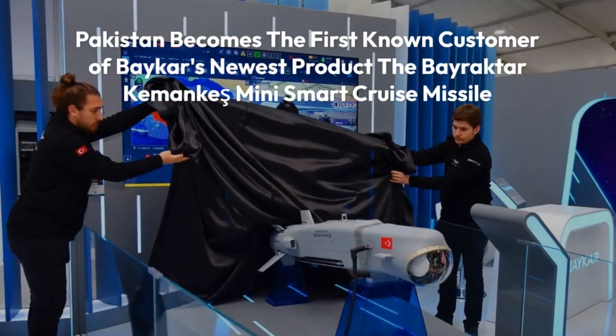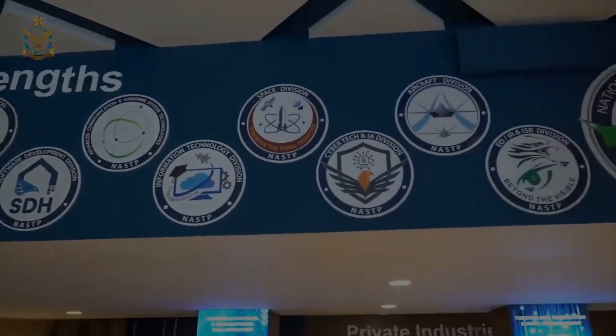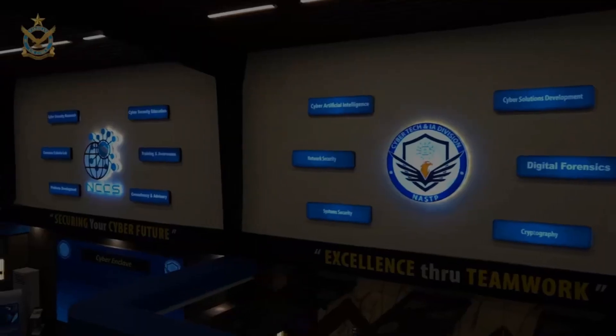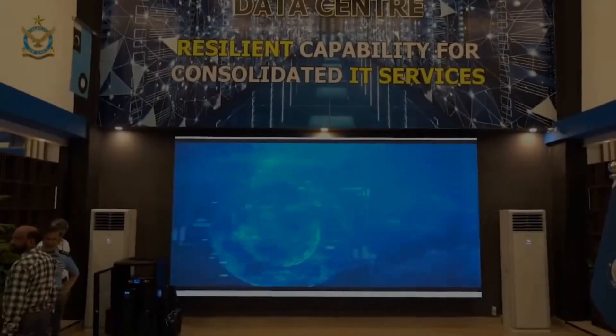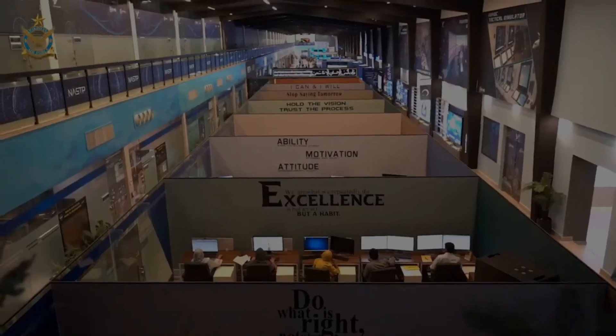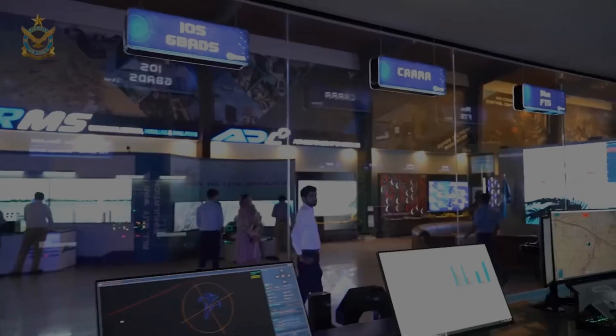Pakistan becomes the first known customer of Baykar's newest product, the Bayraktar Kamanki Mini Smart Cruise Missile. The Pakistani government has inaugurated the National Aerospace Science and Technology Park, NASTP, a part of the Aviation City project led by the Pakistan Air Force, PAF.